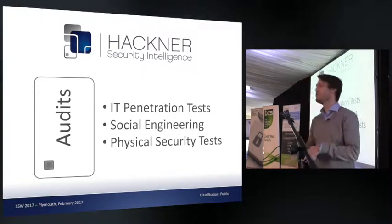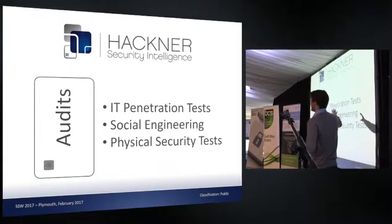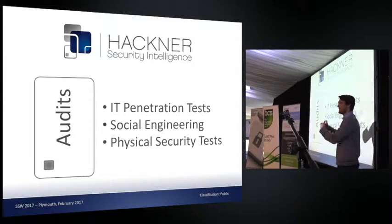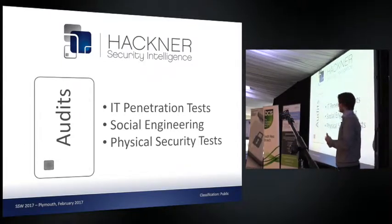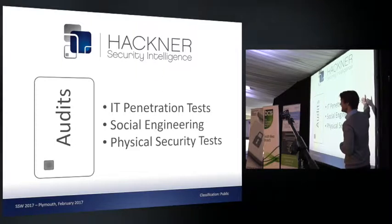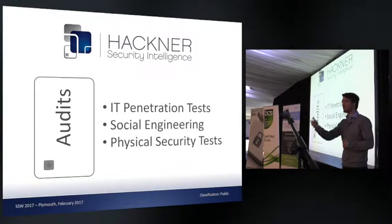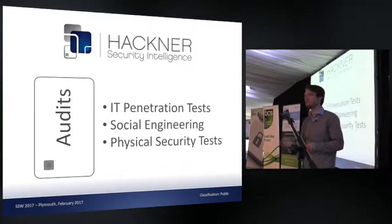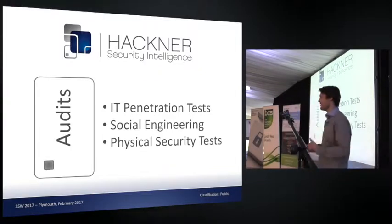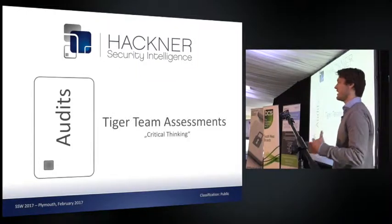We also perform social engineering and physical security tests. Social engineering includes IT phishing attacks, while on the physical side we actually try to break into a company physically as well. Physical security penetration tests are not so common — you can imagine it as an IT penetration test for a building. Instead of a port scan, you walk around the building, look at all entry possibilities, and eventually break in through the roof or back entrance, wherever you find a vulnerability.